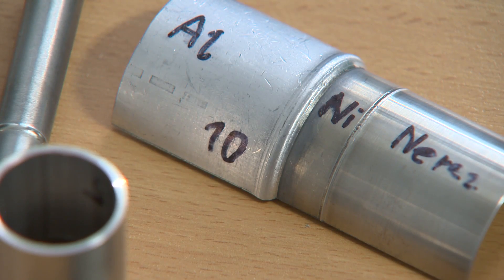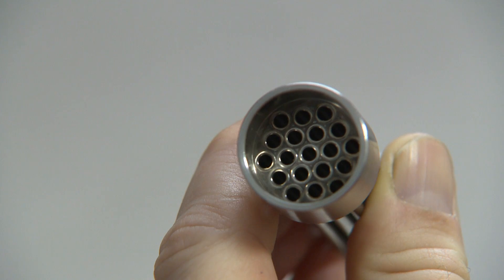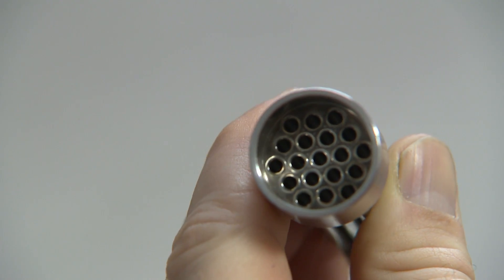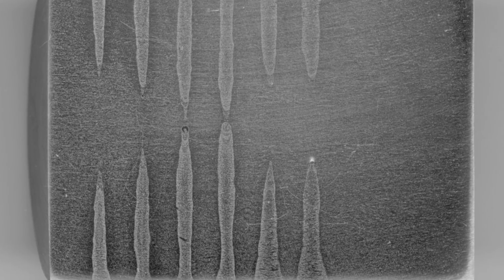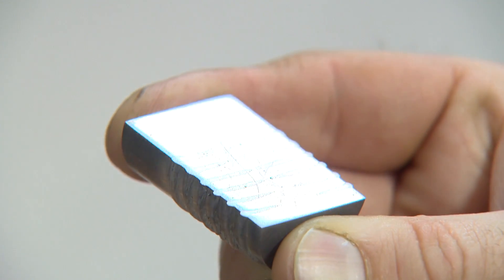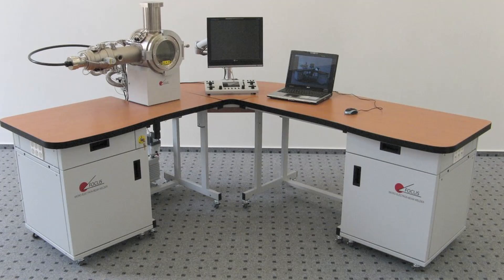A typical feature of electron beam welding is the so-called deep penetration effect. The power density of the electron beam reaches such values that the beam penetrates the material very rapidly. Thanks to this, the weld acquires its typical knife-like shape even for very deep welds.